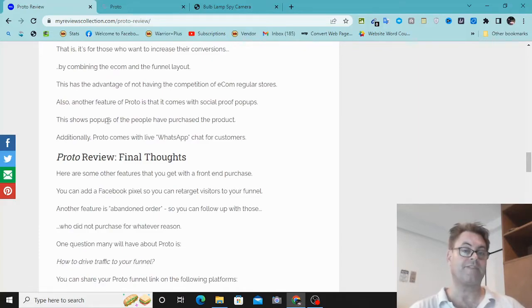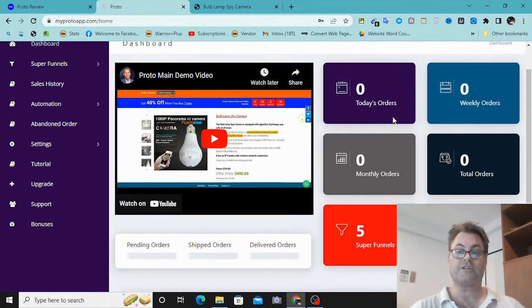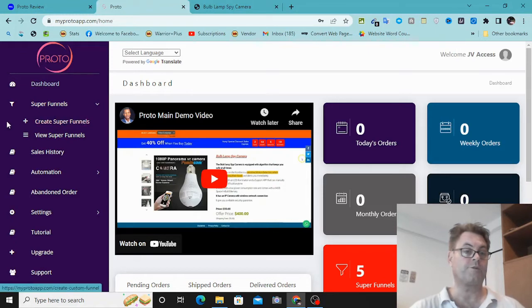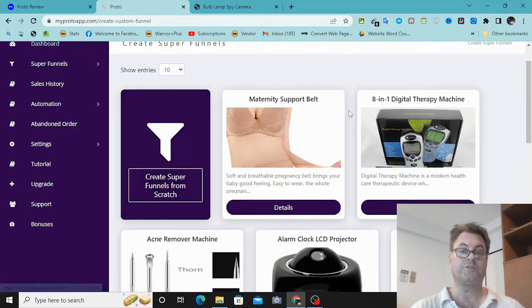Let's go ahead and have a look at Proto. Once you land on the dashboard you're going to have all of this information: the demo video, today's orders, weekly orders, monthly orders, total orders, super funnels, sales revenue. The first thing you're going to want to do is go through the tutorials — click on 'Tutorial' once you're inside the members area, and that's going to take you through everything you need to know.